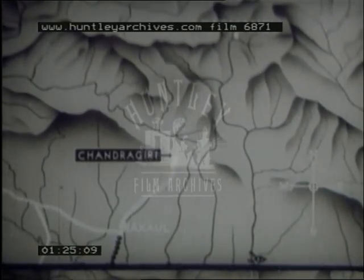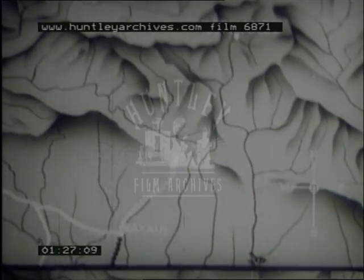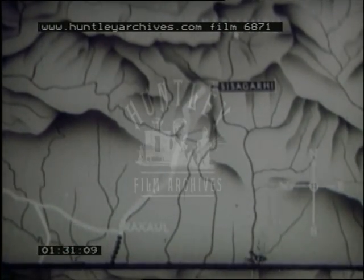The road goes through Chanragheri and then passes on to Sisagari. Here there is a fort, which was one of the old defences of Nepal against attack from the south.